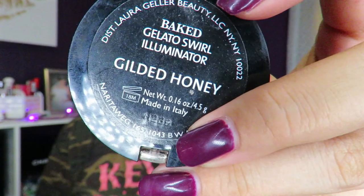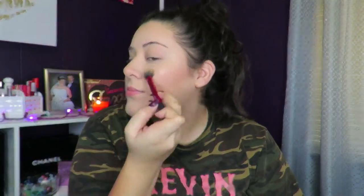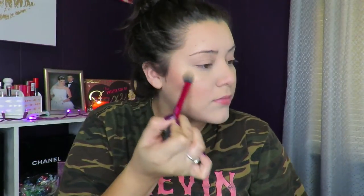For my highlight, I'm going in with Gilded Honey by Laura Geller. This has been my ride or die — I love this, I cannot put it down. If you guys do not have this, I highly recommend you go pick it up. It's amazing.